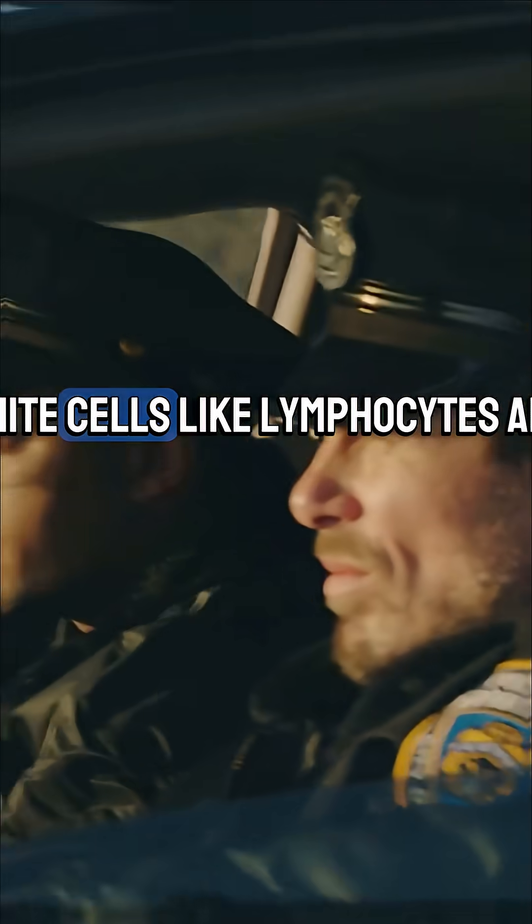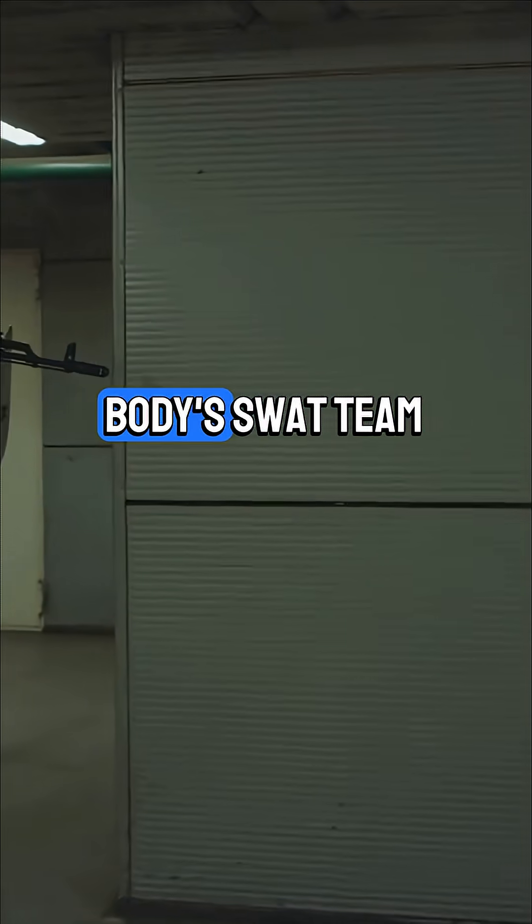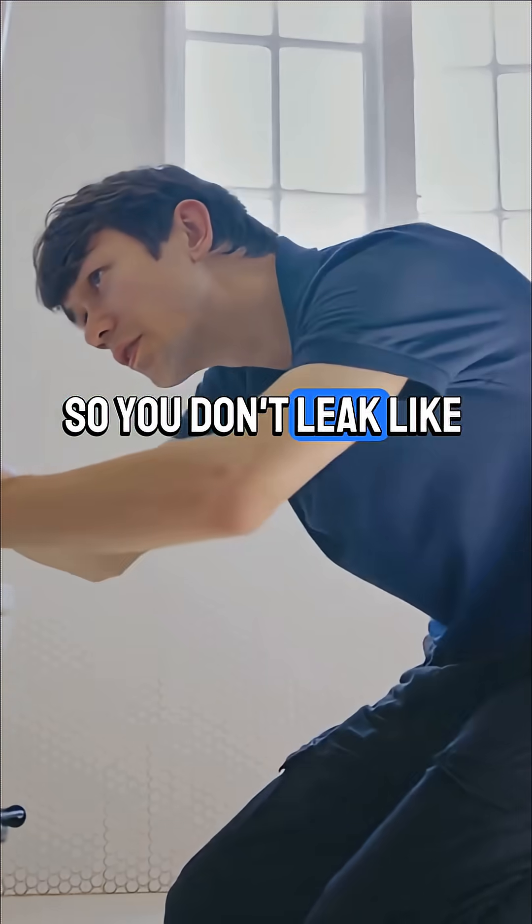Red cells carry oxygen. White cells — like lymphocytes and phagocytes — fight invaders. Think of them as your body's SWAT team. Platelets? They patch up wounds so you don't leak like a sieve.